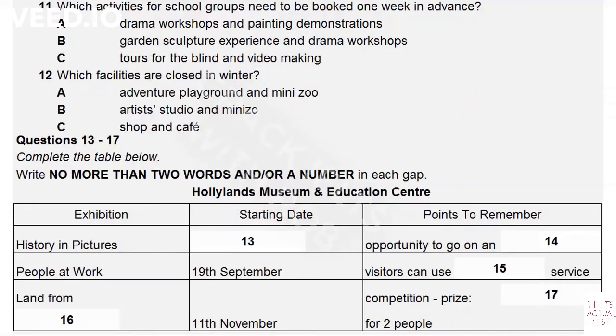The other activity requiring at least seven days' notice is the drama workshop. It's a question of organising the staff at this end. But the video, you work yourself, and so that's available any time.